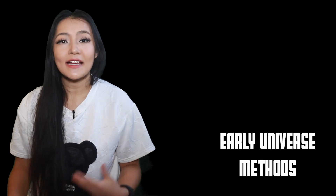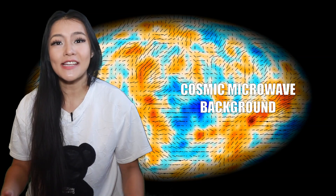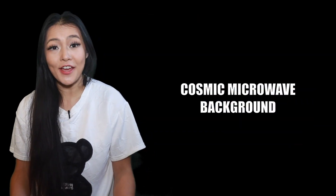Early universe methods instead involve the early universe, such as the CMB — the Cosmic Microwave Background Radiation — radiation left over from the early universe. The CMB is essentially a temperature map of the universe. And even though the temperature of the universe is 2.7 Kelvin, there are actually tiny fluctuations across the universe. The size of these fluctuations depends on the expansion rate of the universe, and hence can be used to constrain the Hubble constant.